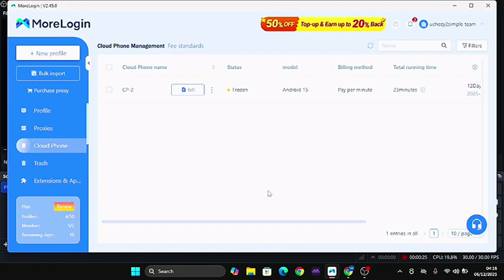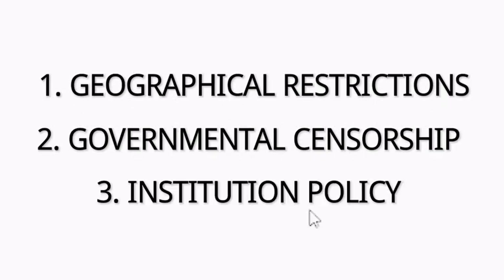Why your VPN gets blocked. I've gotten so many comments and complaints about how you can make your VPN undetectable. In this video I'm going to be showing you a process and what you should know about getting your VPN undetectable. First of all, the reason why your VPN gets detected can be due to three reasons: geographical restrictions, governmental censorship, and institution policy.